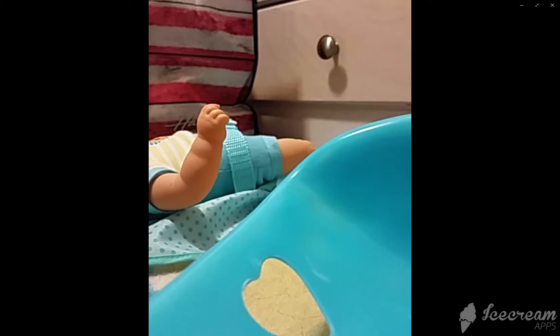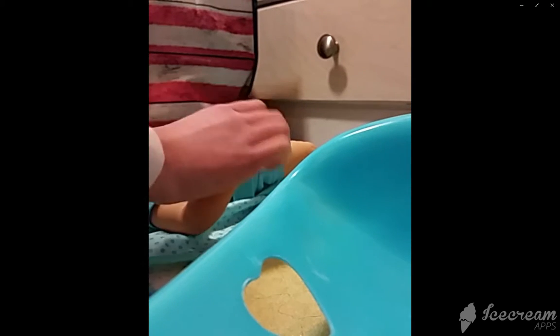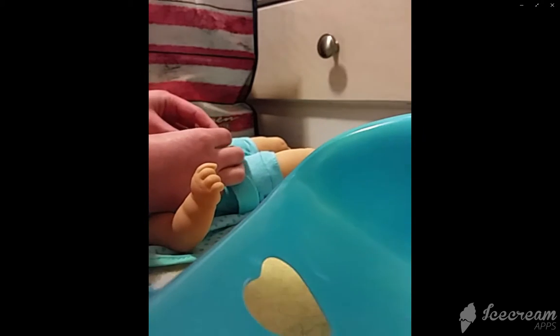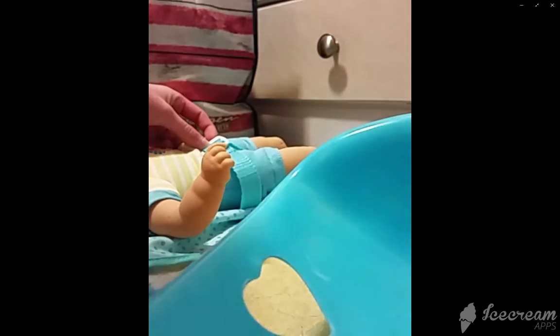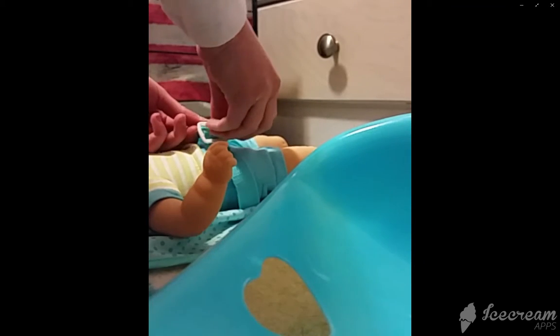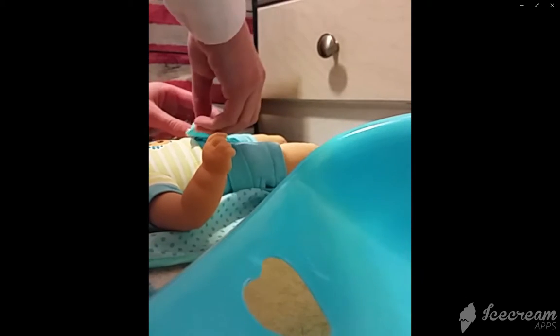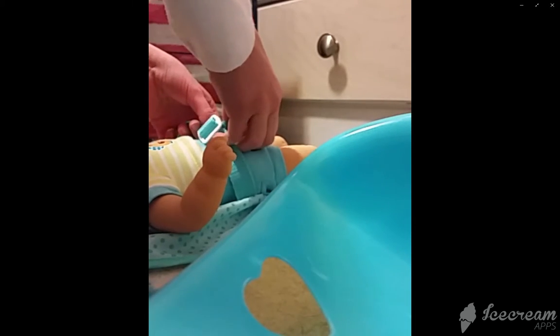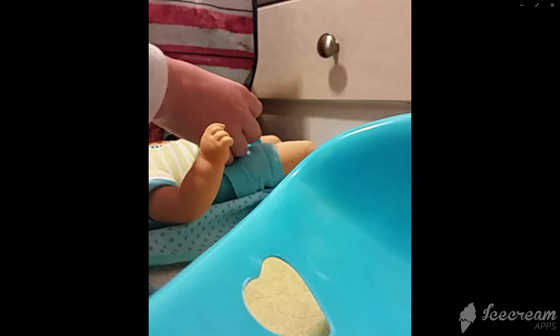I am going to be showing you guys two dolls. Hope you can see. Sorry guys if you can't see it.